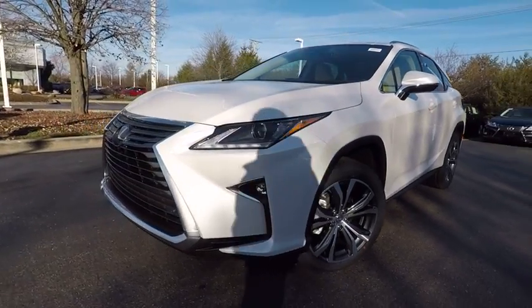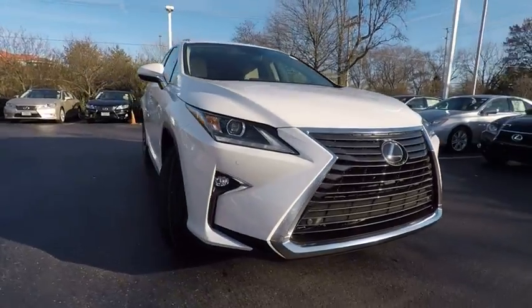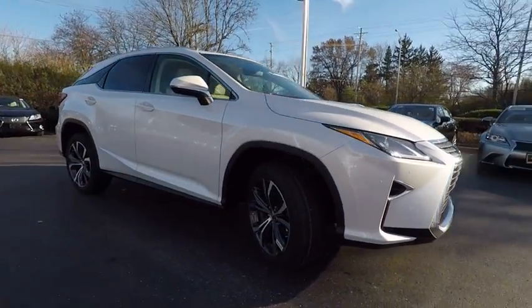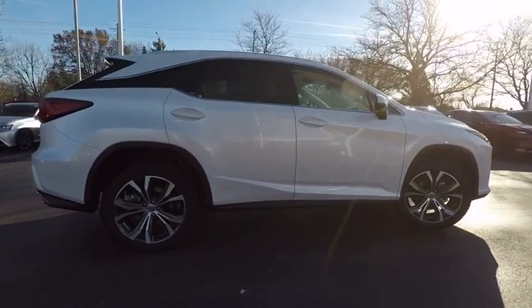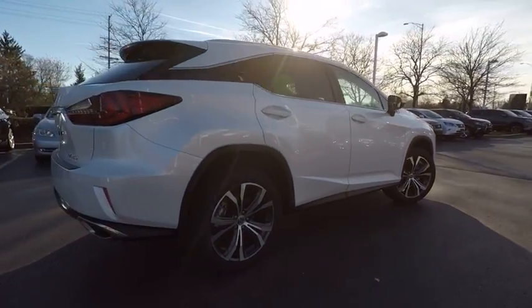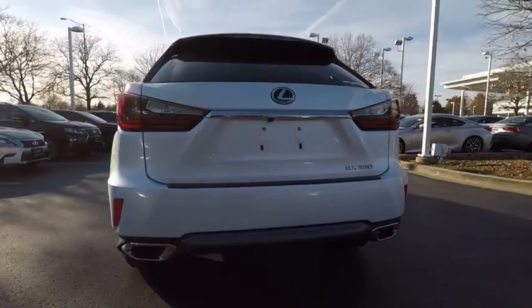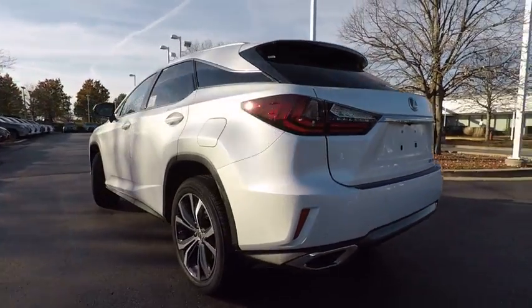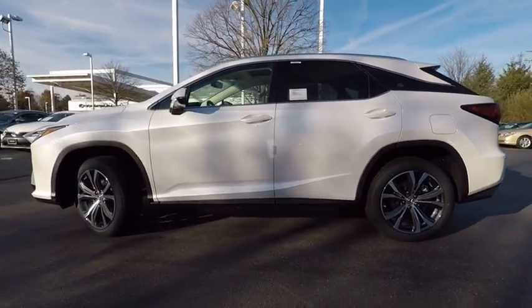The 2017 RX350. The RX350 offers a driver-inspired design and intuitive technology that puts you in total control of your interior. Paired with a spacious cargo area and a powerful V6 engine, the RX350 continues to offer the best combination of powerful performance and interior luxury in its class and is priced below $55,000.